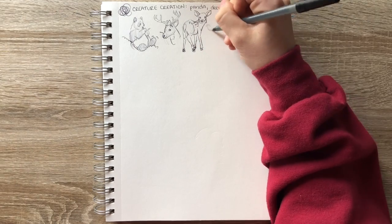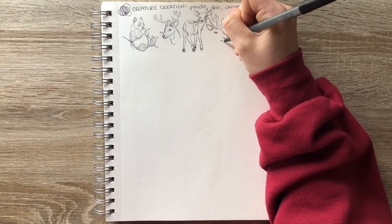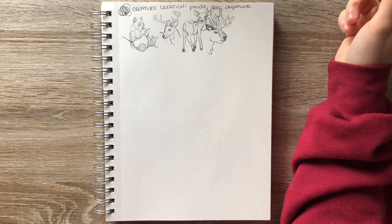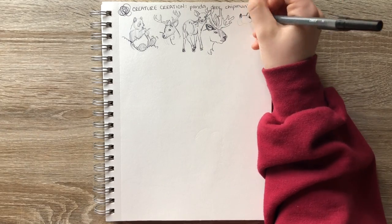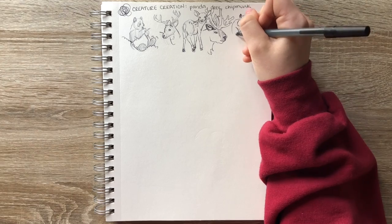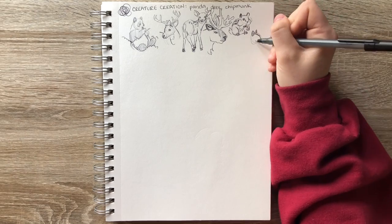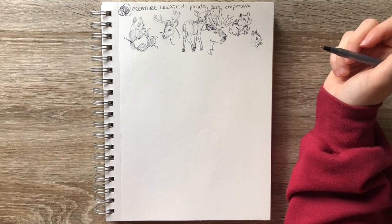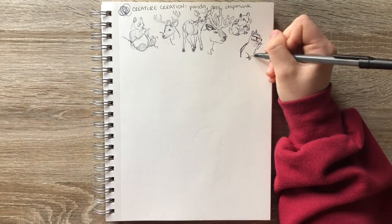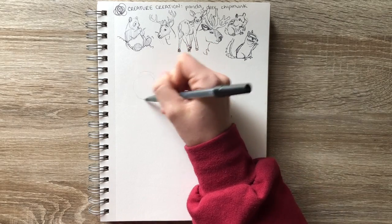I'm really glad that I decided to draw all these creatures ahead of time because it definitely gave me an idea of what aspects of each creature I like and which aspects really define that animal. Now let's get to the creature creation portion of the video.